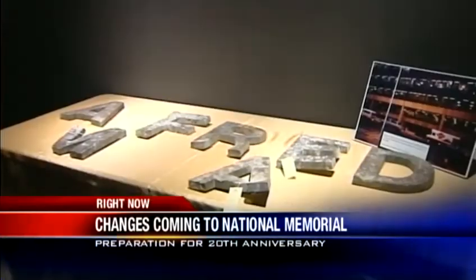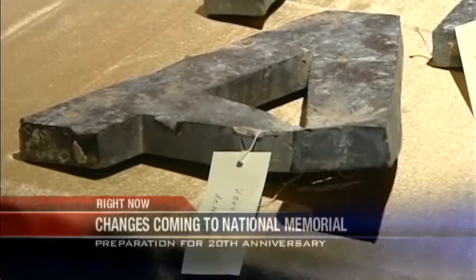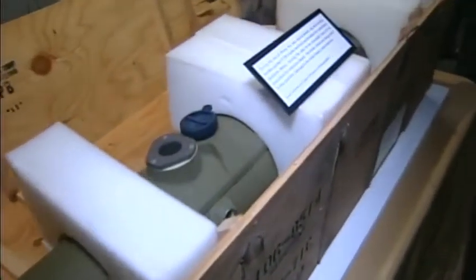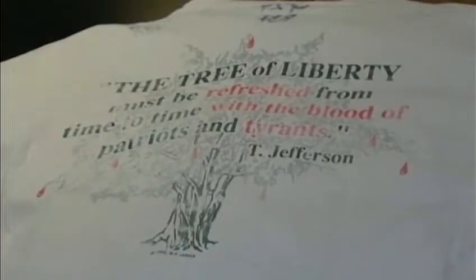Inside, evidence held by the FBI will soon be on display. That includes the original letters from the Alfred P. Murrah building that were blown off by the impact of the bomb. A missile used for a sting operation that caused a second evacuation will also be on display, as well as Timothy McVeigh's T-shirt and the handcuffs he was wearing the day he was arrested near Perry, Oklahoma.